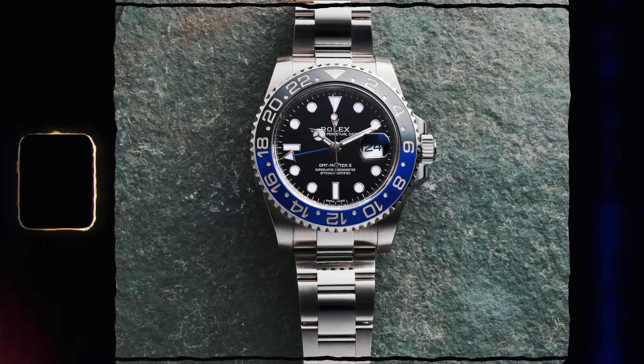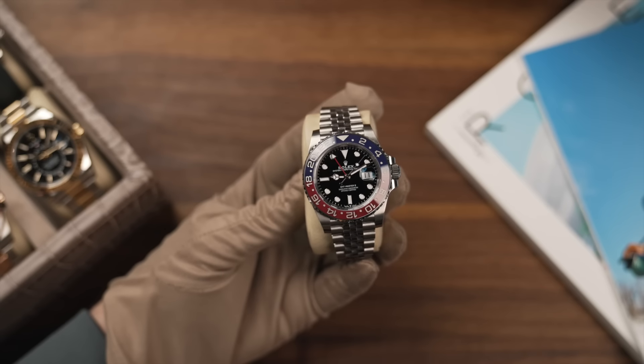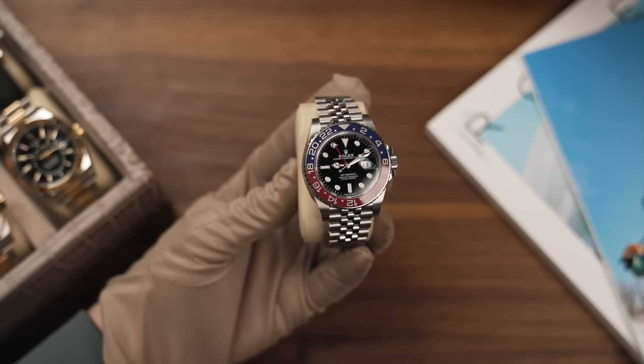Some of the GMTs - I'm sure you won't need me to give you any advice on - the Batman, Batgirl: yes, yes, obviously worth a lot more than RRP. The Pepsi - jubilee or oyster: yes, yes. The jubilee is worth more than the oyster, but certainly the oyster is one you should consider, and both are worth over list.